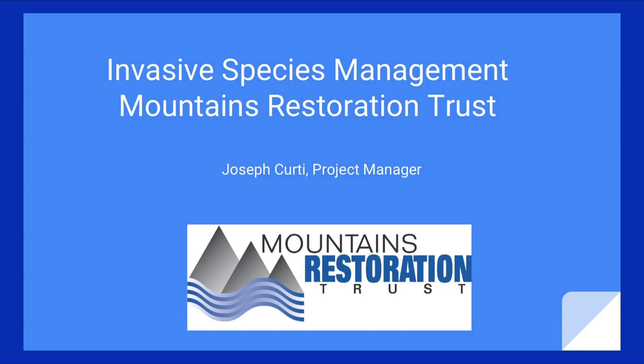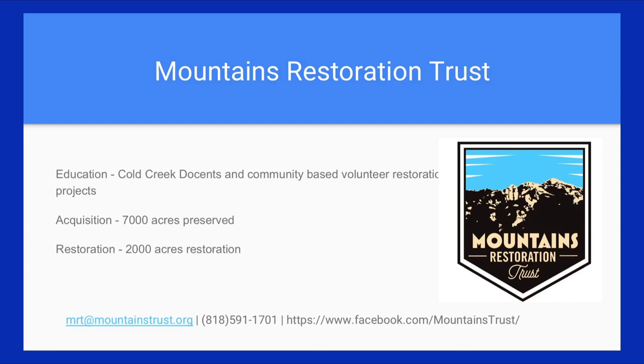Hello everyone. I'm going to be talking to you about our work with invasive species in the Malibu Creek Watershed through my organization, the Mountains Restoration Trust. I'm a biologist and the program manager for our aquatics work.